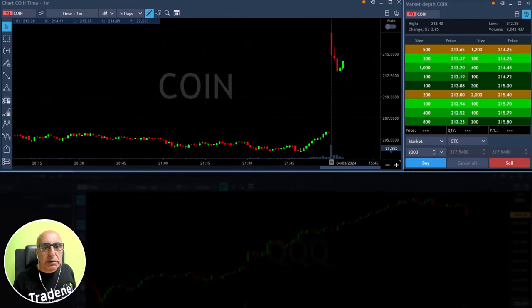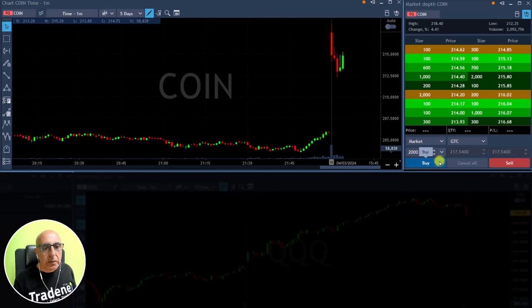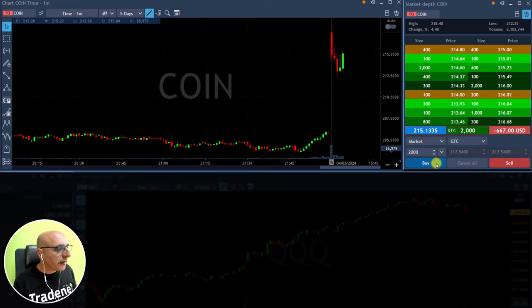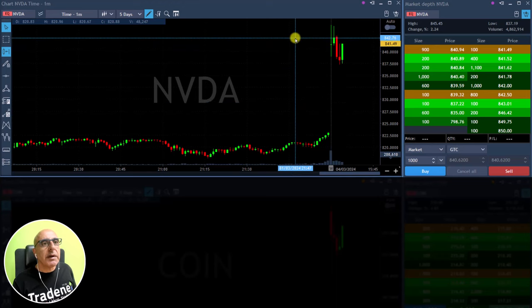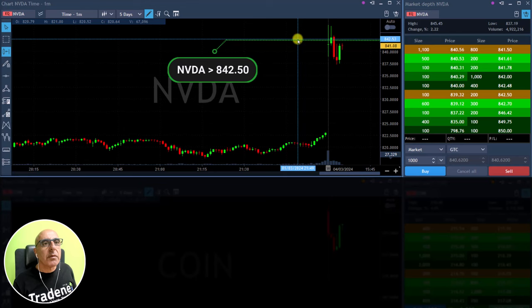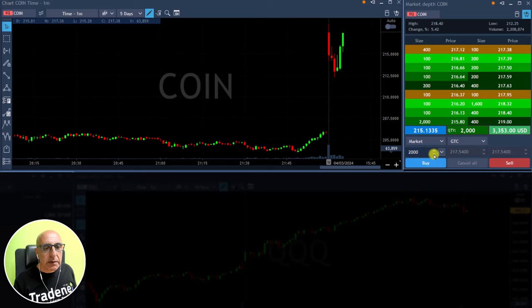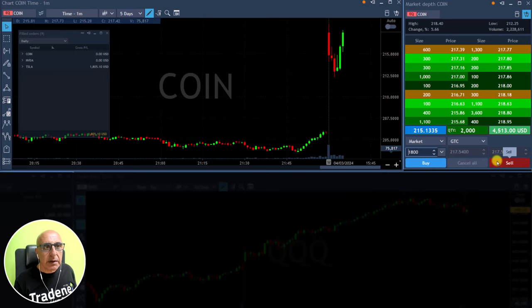Posting Coin over 214.50. I'm long Coin — I moved in a little bit late, I didn't see it, I was watching Macy's. Coin is doing great, getting ready for a partial. Both taking a partial in Coin — selling now, took a partial.